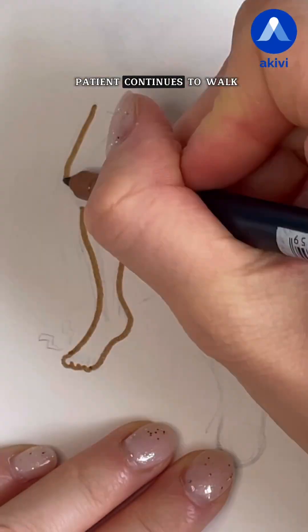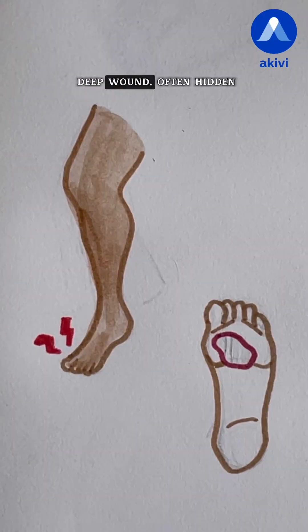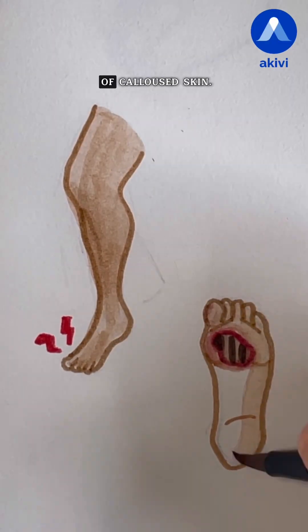As a result, the patient continues to walk on a weakened area without realizing it. This leads to a deep wound, often hidden under a thick layer of callused skin.